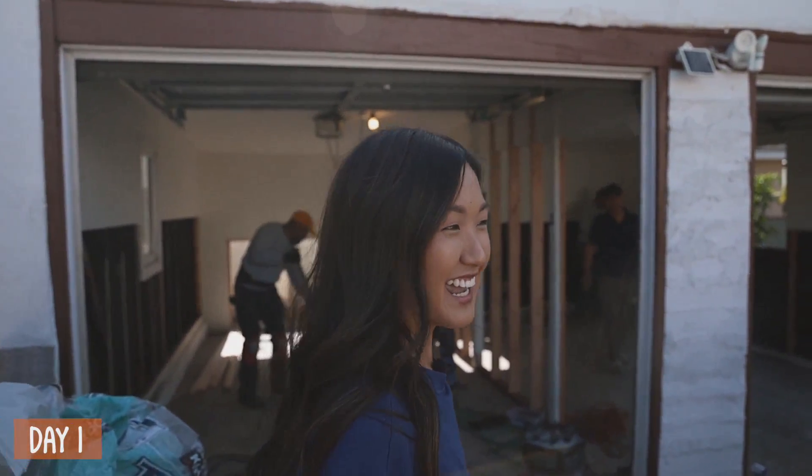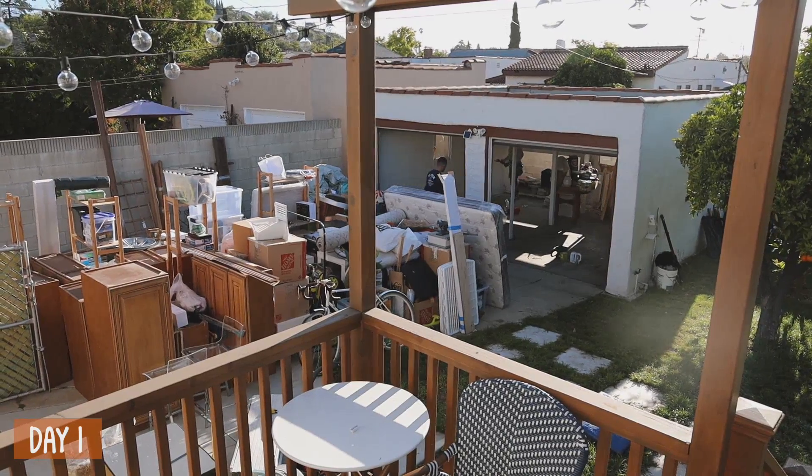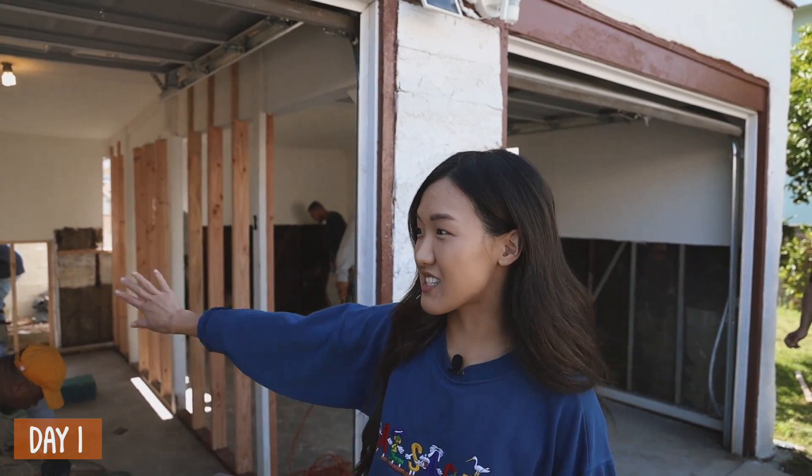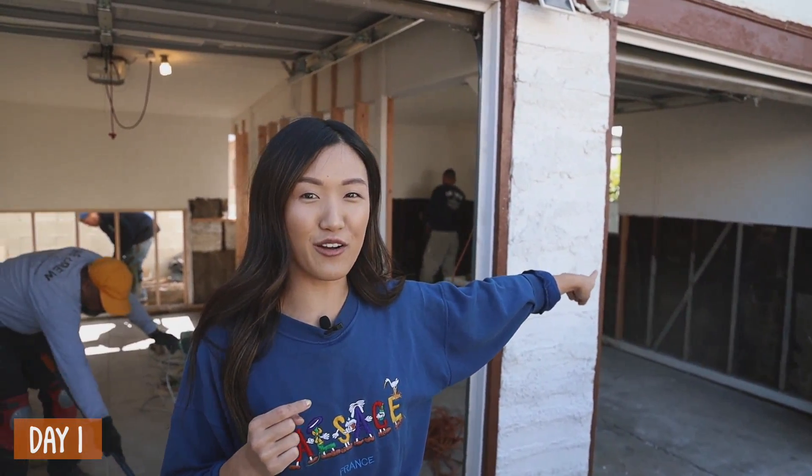Look at our garage, and right behind us is all the mess that was inside the garage. They moved that out in a matter of like 30 minutes this morning. So here's our garage right now — we have this side that we're going to keep for storage, and this side over here is going to be our office space.